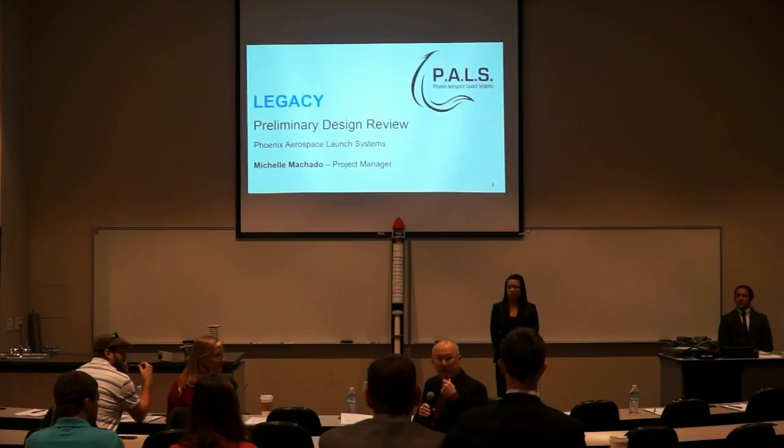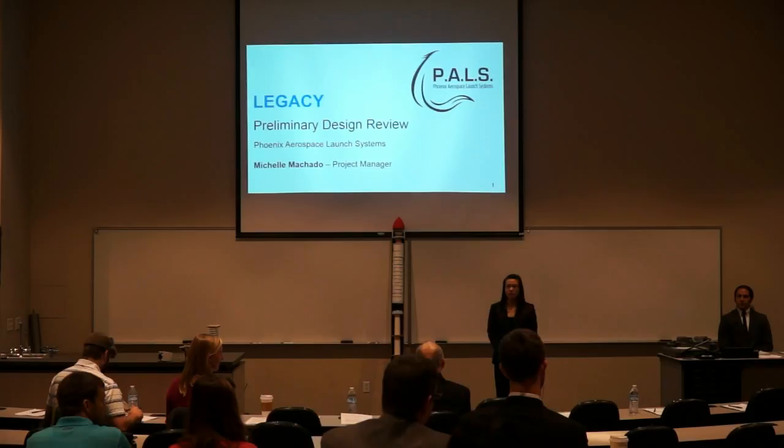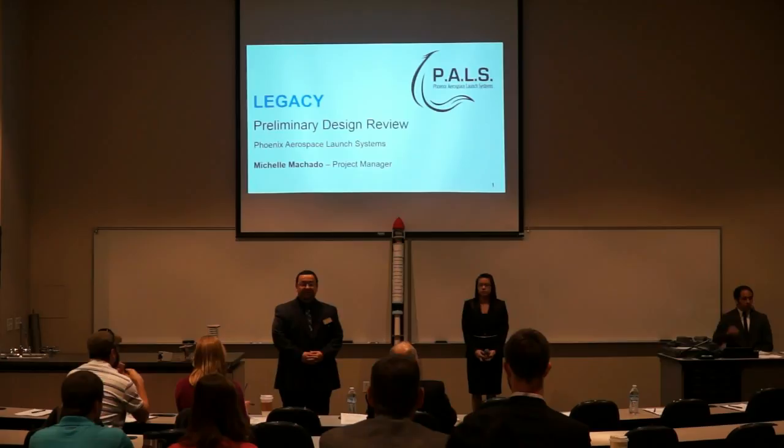I'm Scott Blow, retired Air Force. I've been 35 years working in military space programs, and these days I work as a consultant on the same kind of space programs, so very nice to be here. And with that, I'll pass it on to Michelle Machado, our project manager this semester, who will be starting the presentation.